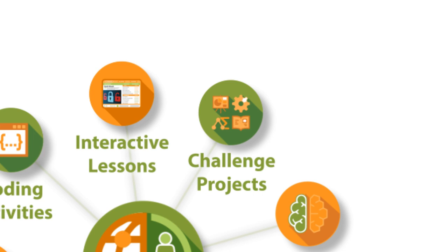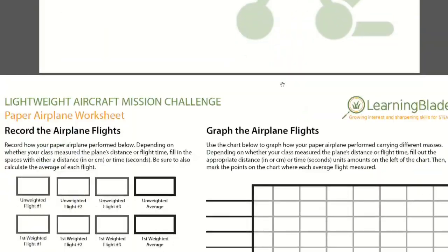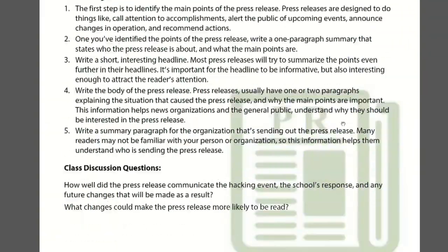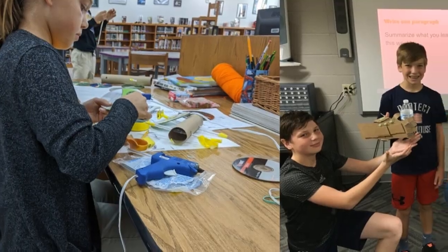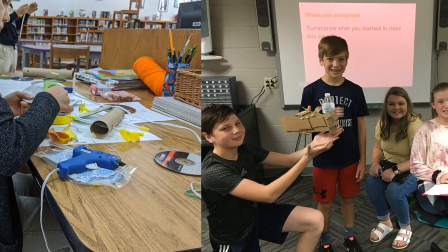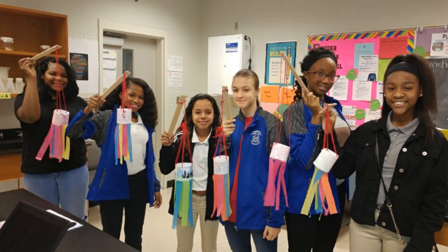Teachers can use our Mission Challenge lesson plans to provide simple, hands-on activities and writing or presentation exercises that emphasize problem-solving, critical thinking, teamwork, and communication. These use readily available materials that are available in the classroom or at home. These lessons support the next-generation science standards by providing the opportunity to use STEM skills in simple projects and activities.